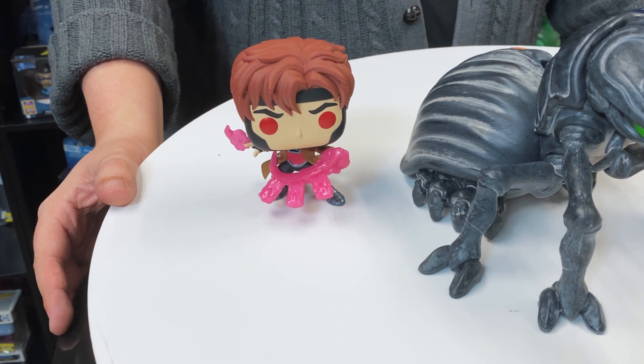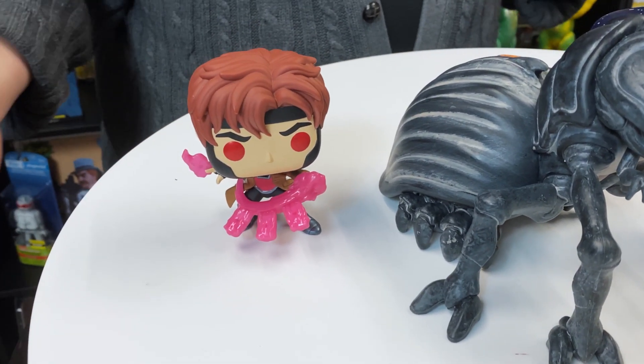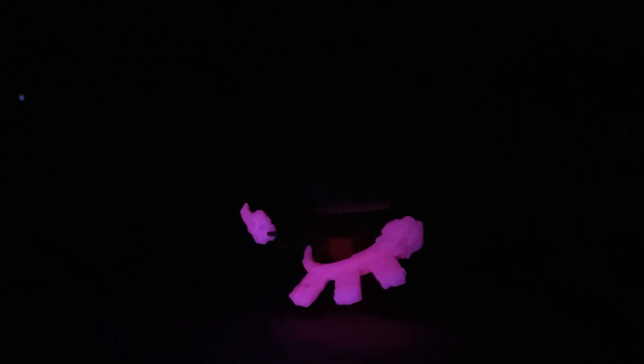you have the glow-in-the-dark Gambit, a fan-favorite X-Men. The mold is the same as the mainline version, but ours glows in the dark — so why wouldn't you want that one?